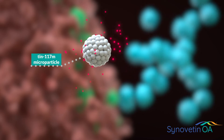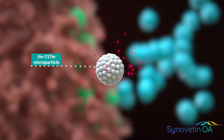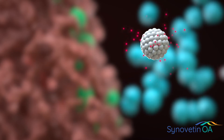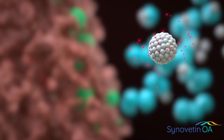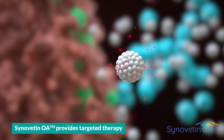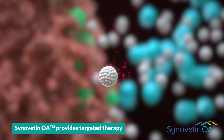The appropriately sized 101¹¹⁷M microparticles stay in the joint and emit low-energy conversion electrons with only a 0.3 mm range of activity. This provides targeted, precise, non-systemic therapy with no clinically significant local or systemic side effects.